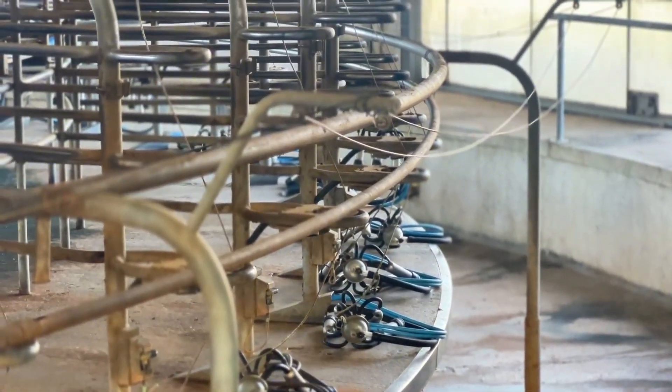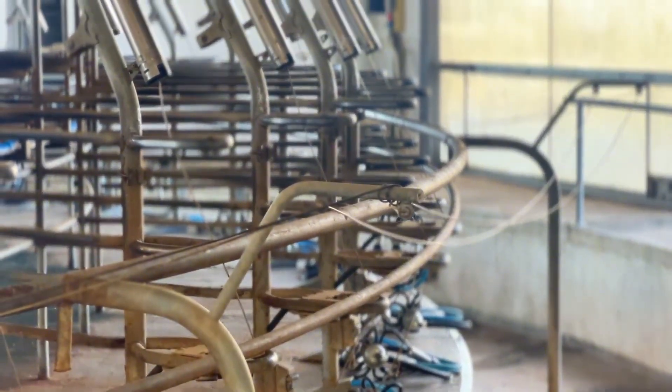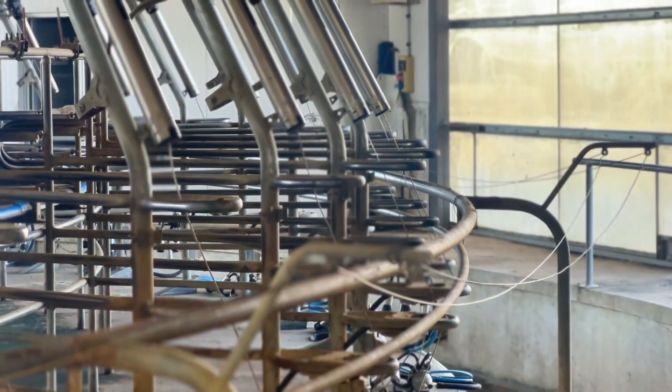The installation was done in 2014. It is a rotary milking parlor with 50 places. We do 2 milkings per day.